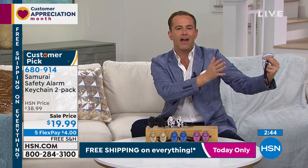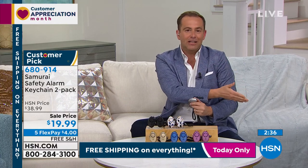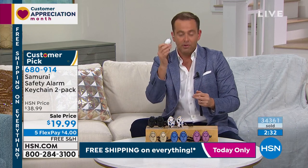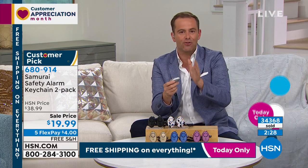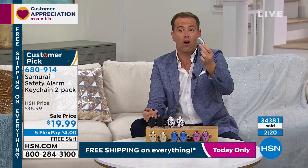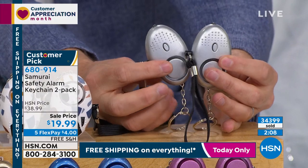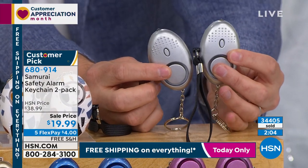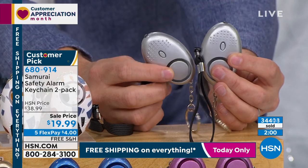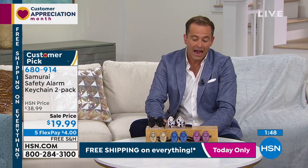For the thousands of people ordering right now — this is our deal-buster for customer appreciation month, only while supplies last. We are now three minutes or sellout, whichever comes first. Getting limited in a few colors. This is our best-selling personal security and safety product on HSN, with hundreds of thousands sold. Normally $40 for one, then a special of two for $29.99 — today we're doing two for $19.99 with free shipping and handling, and five flex pay of $4. Batteries included, both individually boxed.